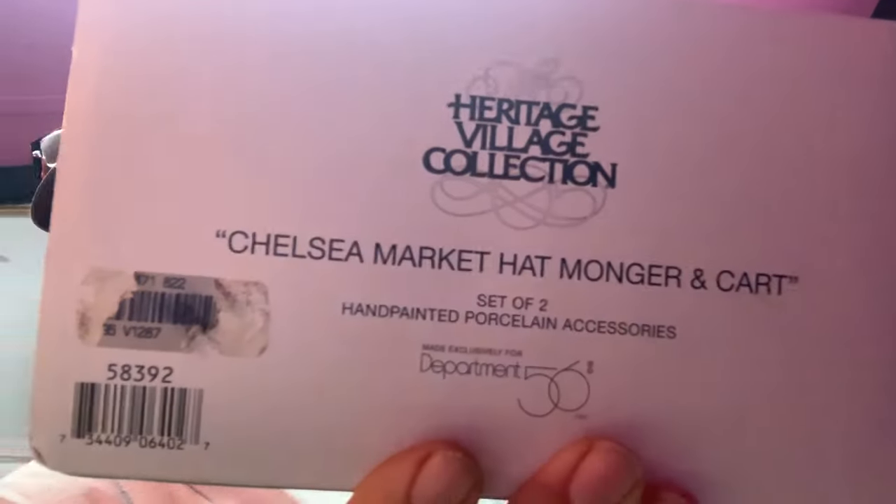Then we sold another Department 56 — starting to think we're near the end of selling these for the season. This one is the Chelsea Market Hat Monger Cart. It sold for $13, buyer's all in at $22.63. We paid $5 for each of these. A few like this one aren't worth a lot, but the majority we're making really good profit on.